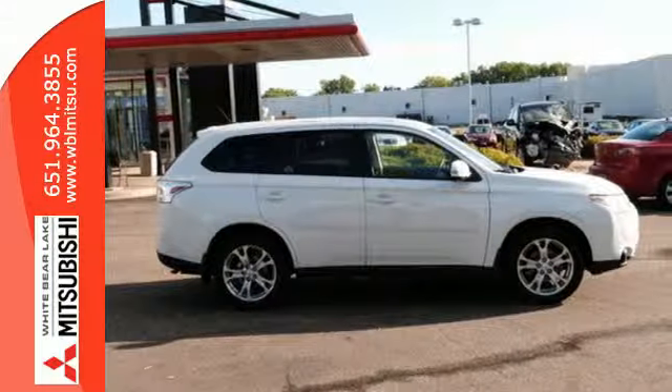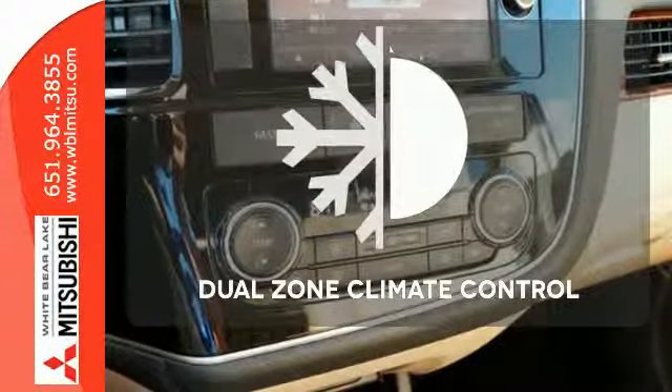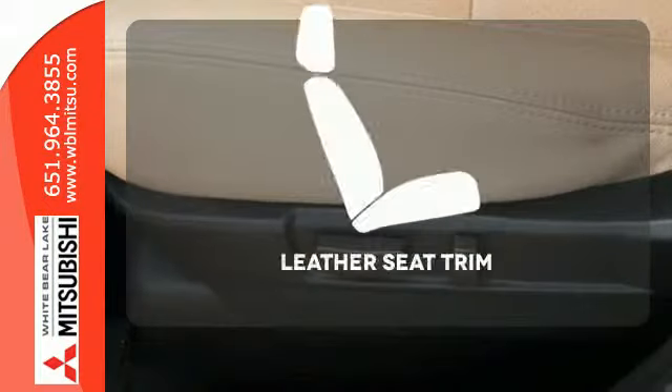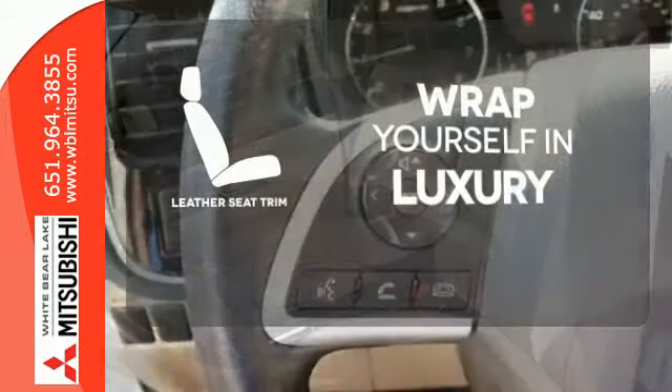The convenience continues with climate control, multi-function steering wheel, eco mode, and third row fold flat seating. No one will complain about the temperature with the dual zone climate control. The high quality leather trim enhances the style, comfort, and durability of this vehicle's seats, ensuring an enjoyable drive.